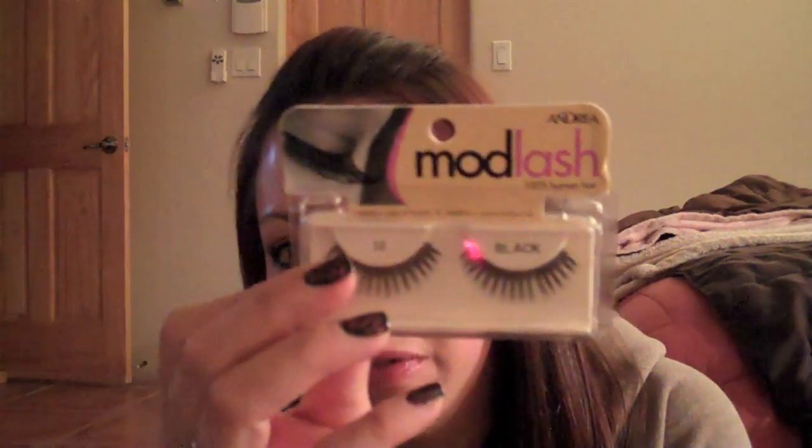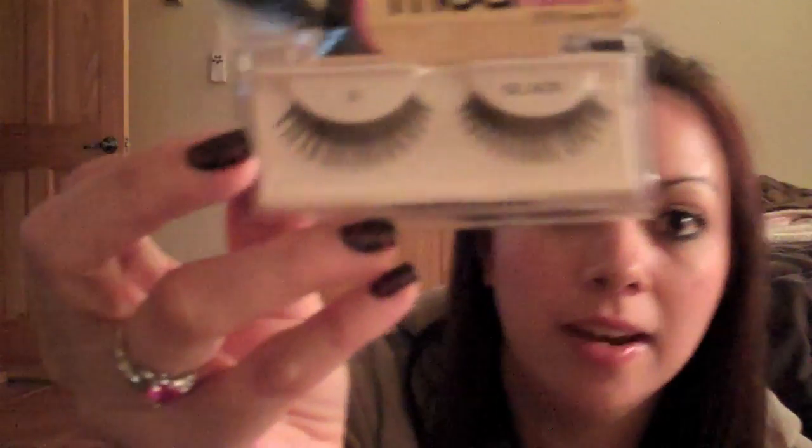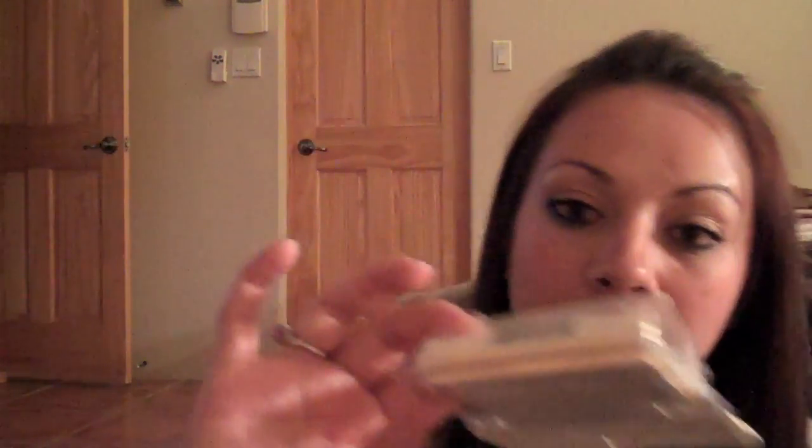Lashes - I knew I was going to forget something! This is my new favorite - I wouldn't say my number one yet, but this is my second favorite eyelash and it has beat out many other pairs. This is the Andrea Mod Lash number 13. They're kind of spiky, but still subtle enough for everyday wear and they look so fierce on. Do a smudge liner look with them and they're amazing. I get all my lashes at madammadeleine.com - I'll put the link in the sidebar.